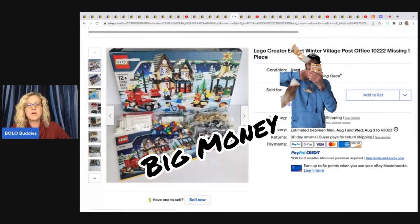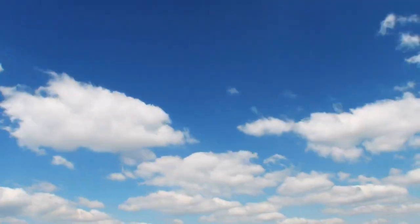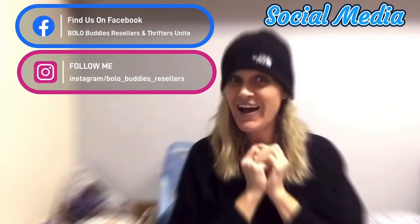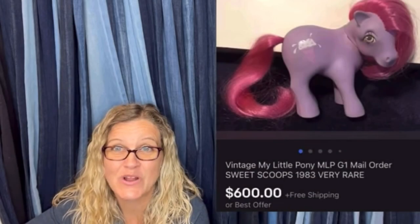Is this LEGO Creator Expert Winter Village Post Office missing one piece? She got this for $29.99 at the Goodwill. It took one month to sell and it sold for full asking price. Hey Bolo Buddies, thanks for watching — amazing, right! In this video I'm going to share with you 30 unexpected or big money BOLOs. These are members of my Bolo Buddies channel and this is a featured members video.